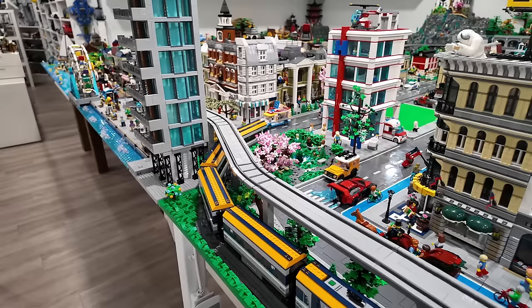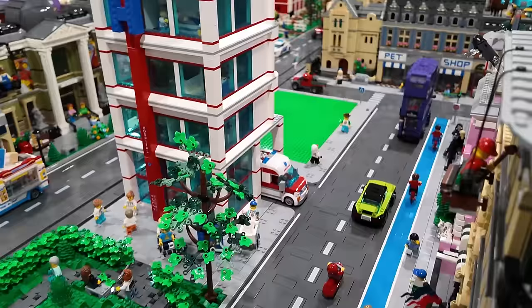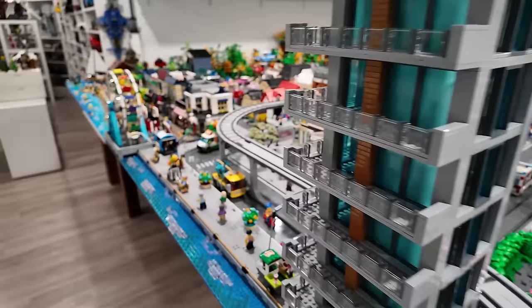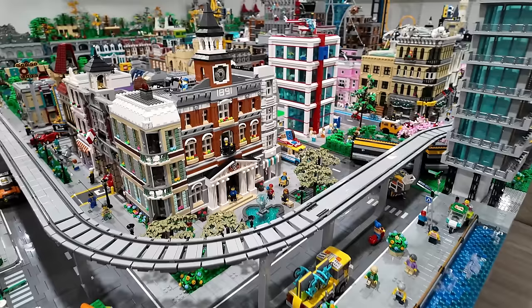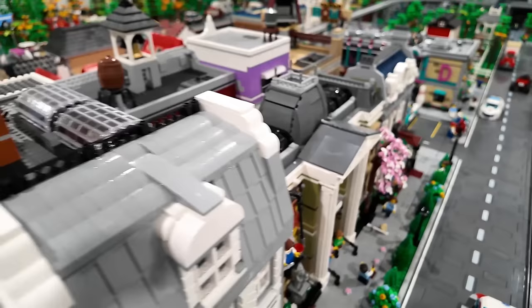There's also the hospital. This area is probably going to get updated relatively soon because I have one and a half base plates open beside the hospital. I plan on doing something pretty cool — the hospital might get a slight movement and I'll use that space for something else. Pretty excited about that — it's going to be one of the projects I tackle in the near future, probably wrapping up 2023 or going into 2024.